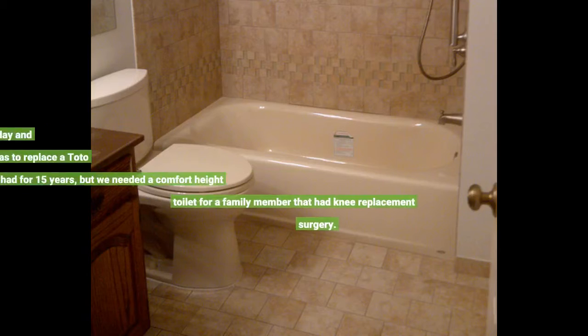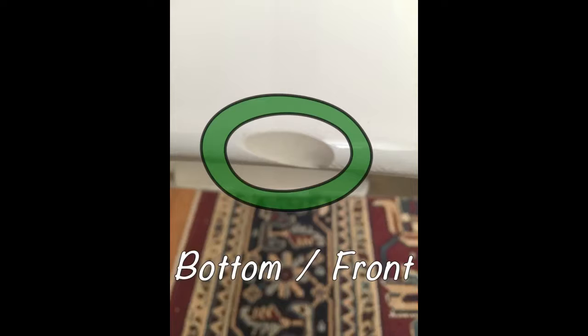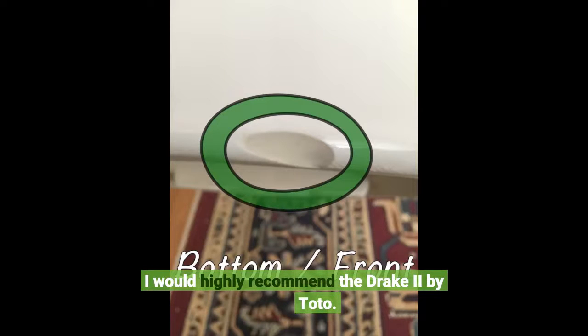We received our new Toto Drake II on Friday and installed it the next day. It was to replace a Toto we had for 15 years, but we needed a comfort height toilet for a family member that had knee replacement surgery. I would highly recommend the Drake II by Toto.